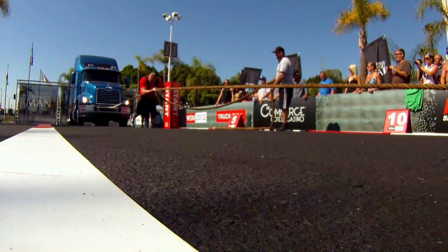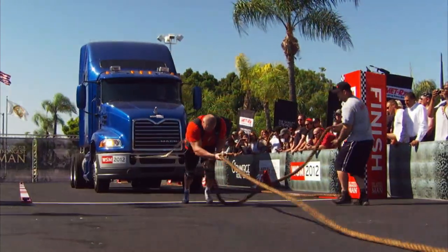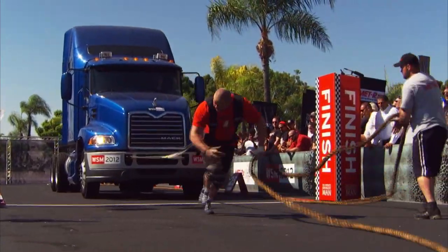Let's talk about his technique here from the start, Phil. It's a decent start, but you've got to have an all-out 100% maximal effort at that start, because this is uphill. Not the heaviest truck pull ever, but it's a fast pull.